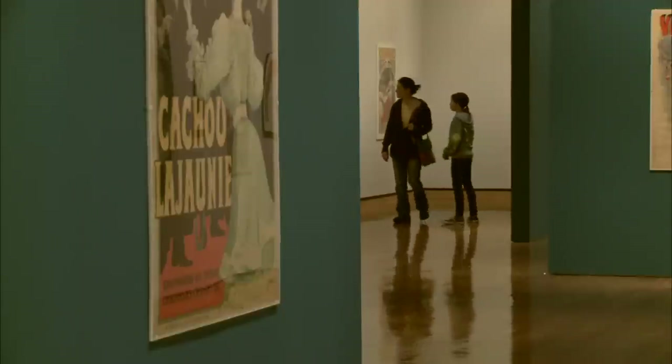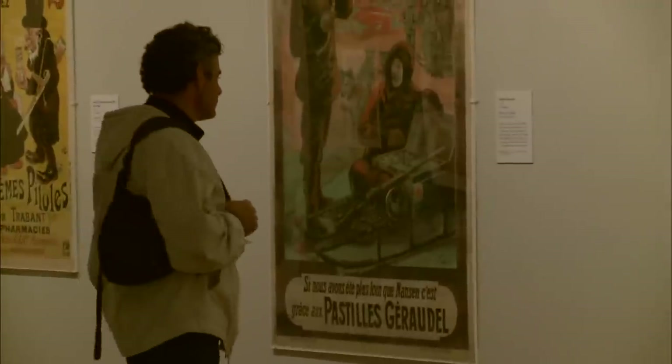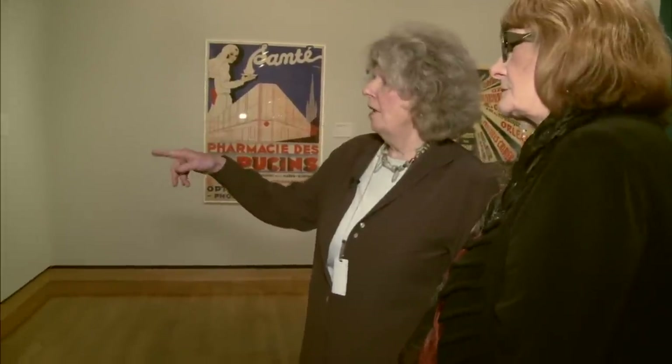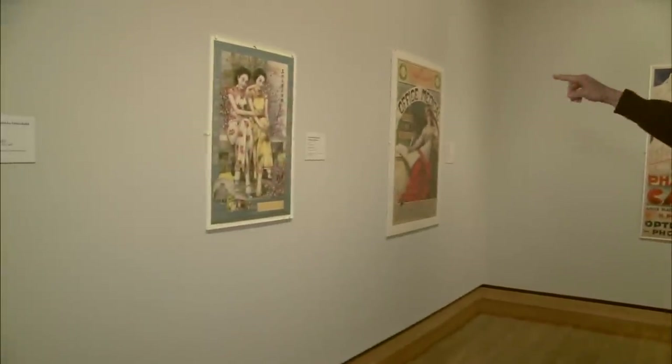The exhibit is called Health for Sale, with dozens of images that document the turns and shifts of medical history with vivid color and a good sense of humor, too. Annis Shoemaker is one of the curators of the show.